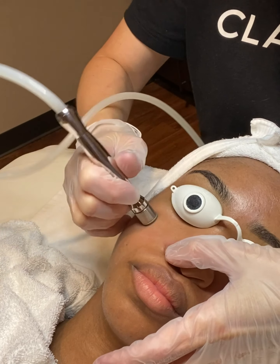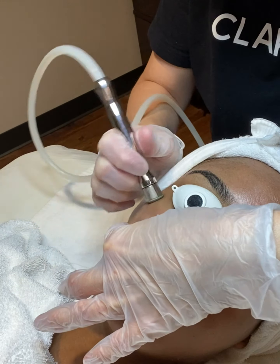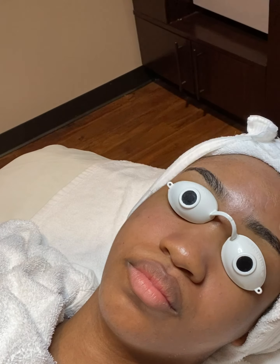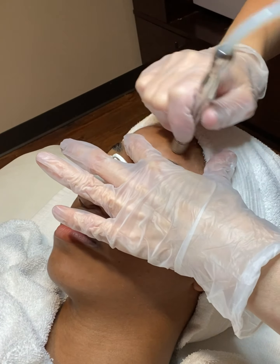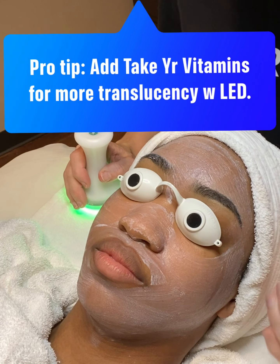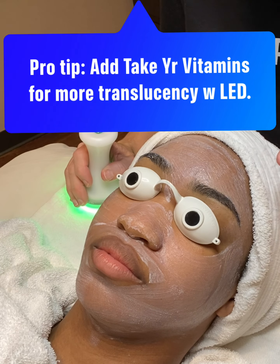I like to do shorter strokes with the micro peel — it feels more comfortable on the client's skin since they've just had the chemical peel. We had a lot of frosting on the forehead. We did two passes on the face and just one pass on the forehead, customizing it for her skin.